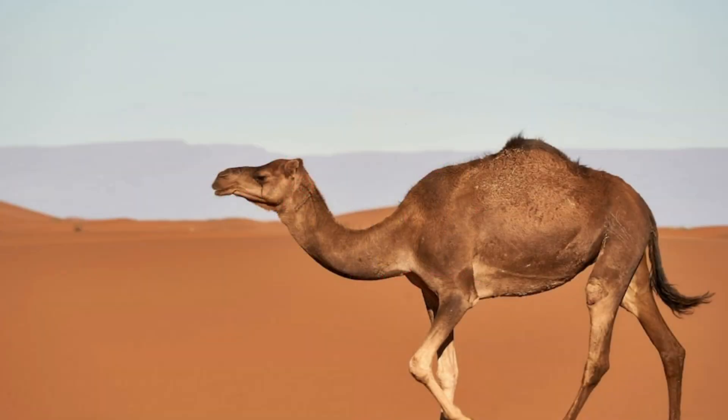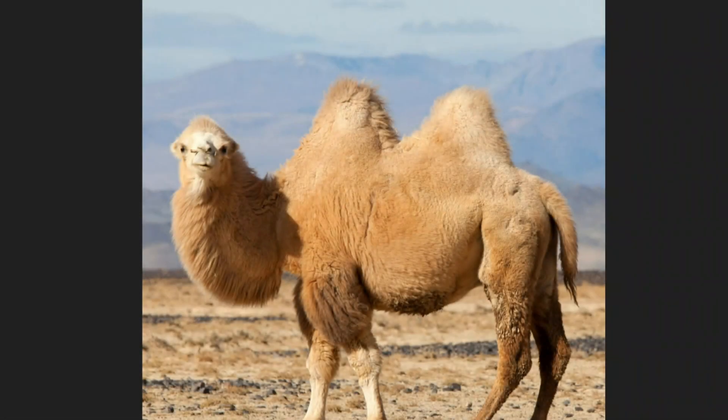Whoa, look! Here's our first animal — it's a camel! Camels have big humps on their backs. These humps can store water, and when camels are thirsty, they can drink from their humps. They can go a very long time without water, sometimes even weeks, because of their special humps.